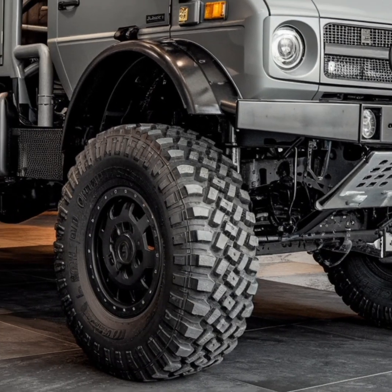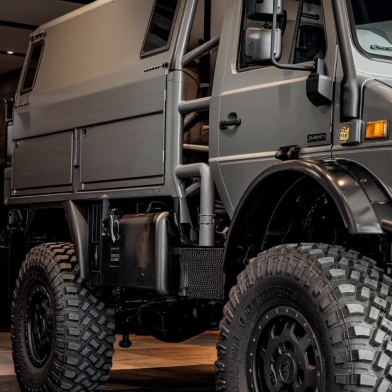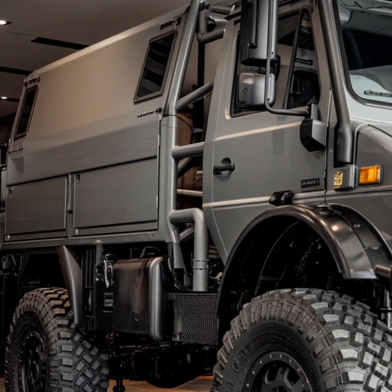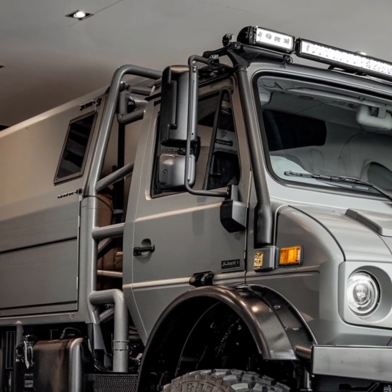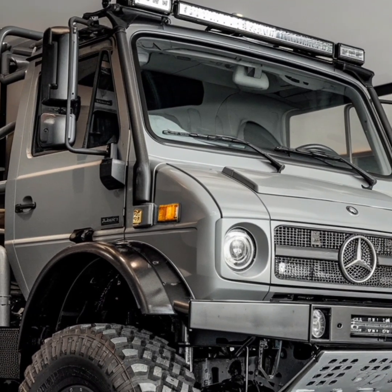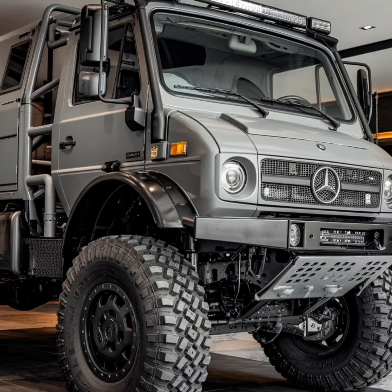The portal axle design is a unique feature that places the axle above the wheel center, providing unparalleled off-road capability while maintaining the integrity of the drivetrain. This innovation ensures the Unimog can tackle obstacles that would leave most vehicles stranded, making it a favorite for those venturing into uncharted territories.